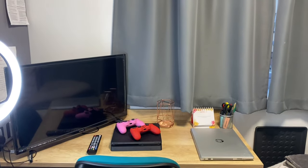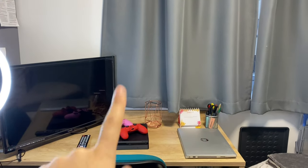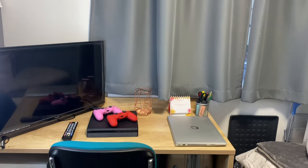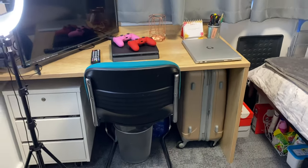So this is my desk — I've got my TV there, my PS4, my laptop, and some other stationery stuff.